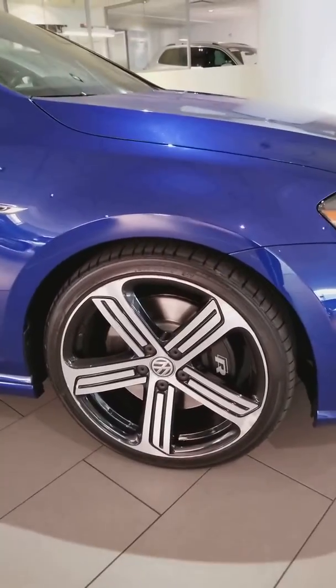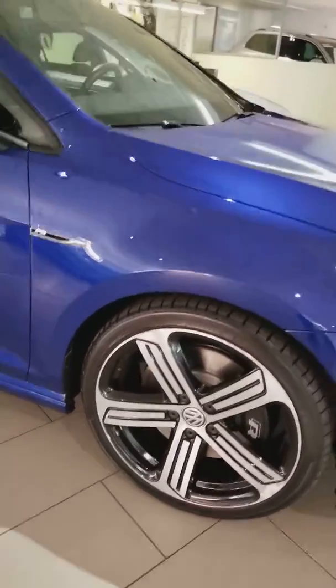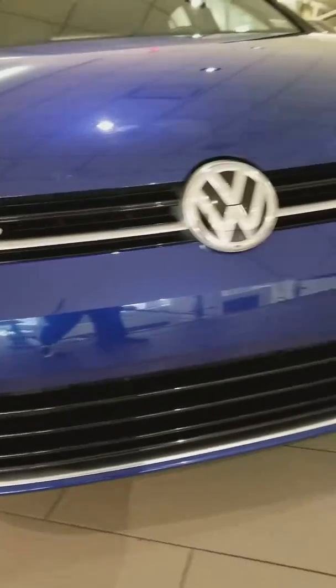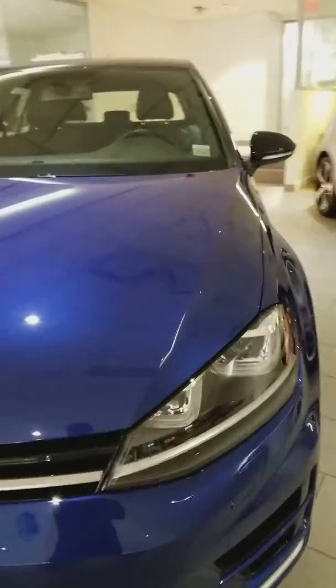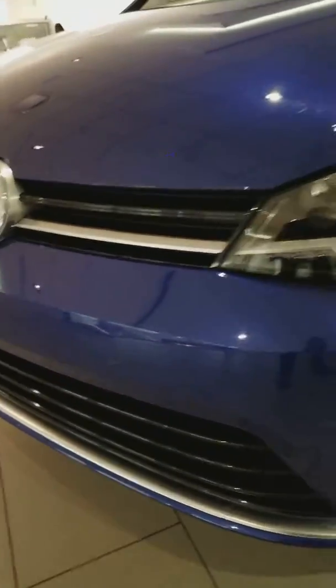Take a look — perfect wheels, no curb rash, perfect front bumper, no bumper scratches. It has xenon LED headlights and parking sensors.